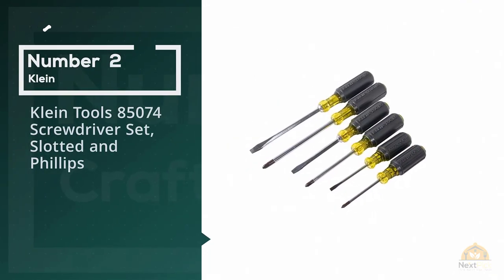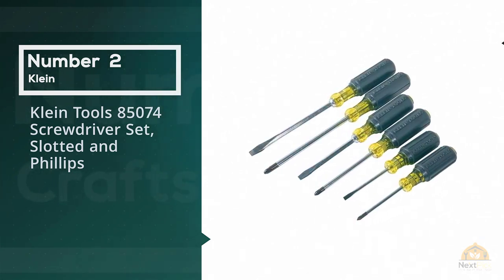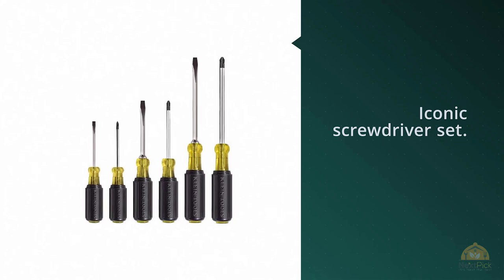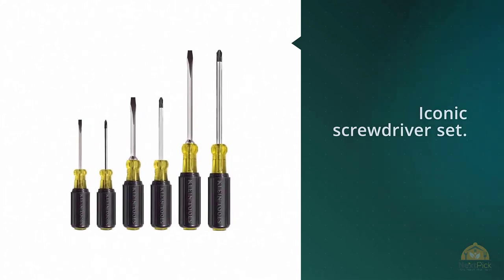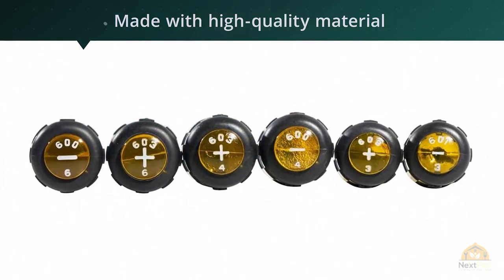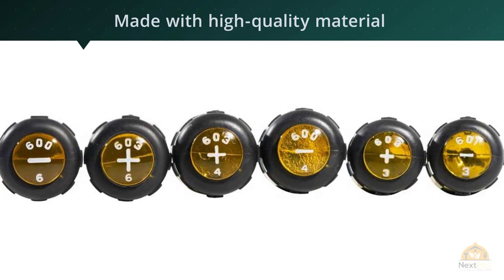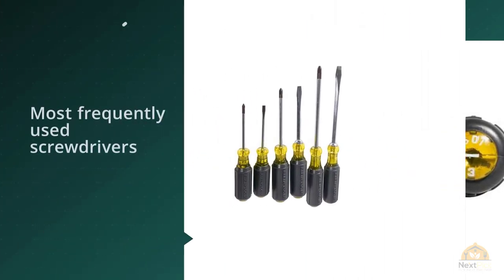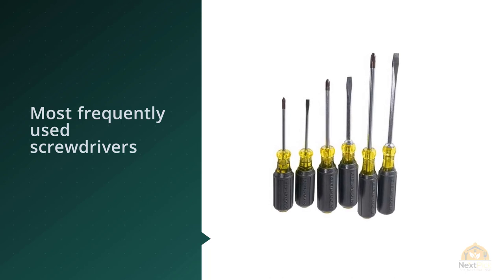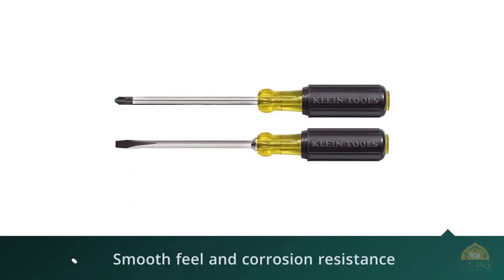Number two: Klein Tools 85074 screwdriver set, slotted and Phillips. After the first glance at this set of 17 pieces, the idea of having another set of just six pieces might sound underwhelming. The Klein Tools 85074 screwdriver set might only have six pieces, but don't let the small number discourage you. Six is a selection of the most used screwdrivers. With over 100 years of experience in the tool-making business, Klein is more than just a company — they're a legacy, American owned and family run.